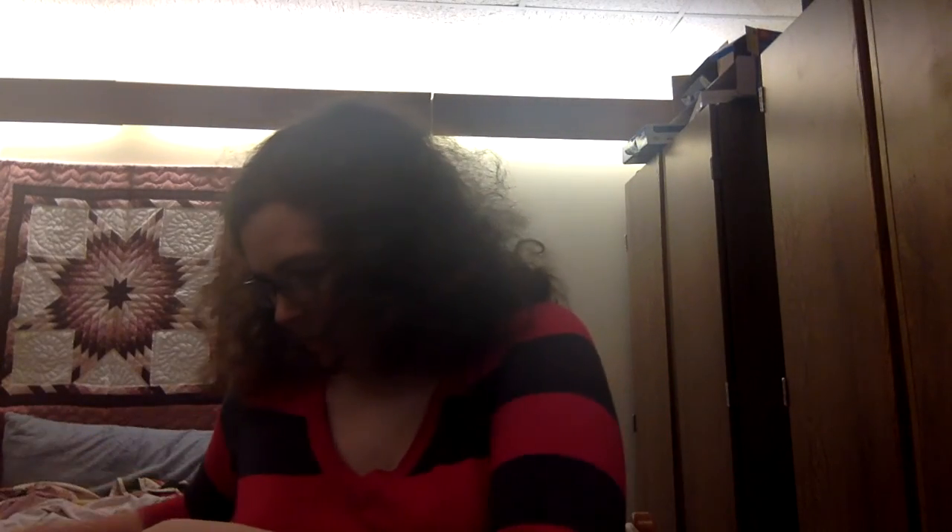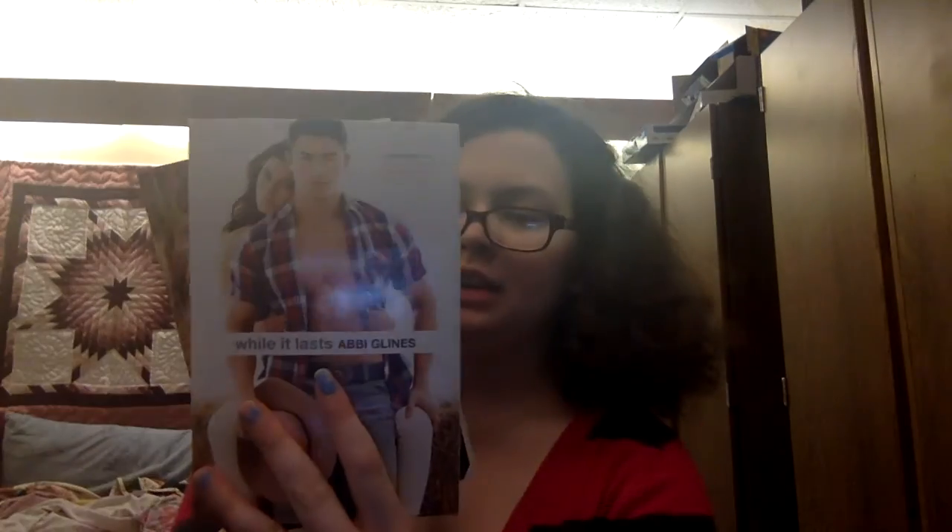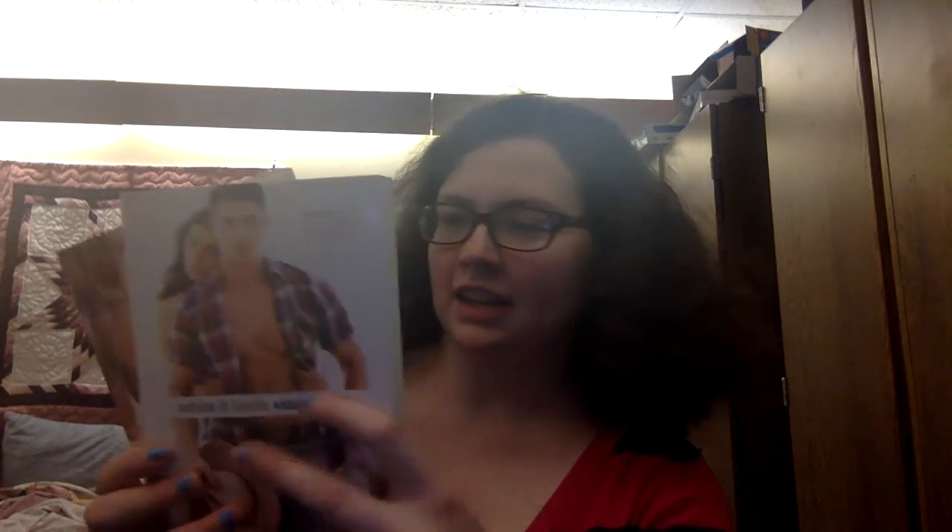The last two books are part of a companion series — I already hauled 'Breathe' by the same author. These are 'While It Lasts' by Abbi Glines and 'Just For Now' by Abbi Glines. I have 'Breathe' by Abbi Glines on my shelf, which was the first Abbi Glines book I ever read. They're contemporary romances, part of the Sea Breeze companion series where they're set in kind of a shared universe.